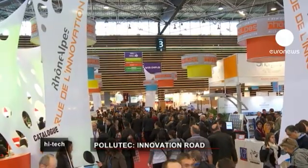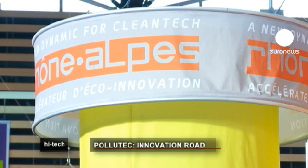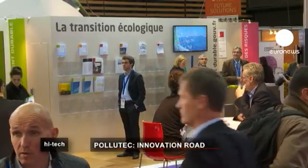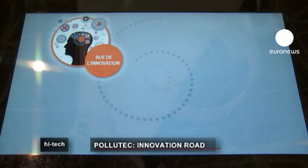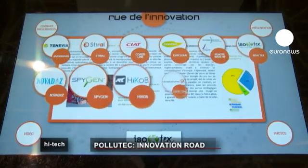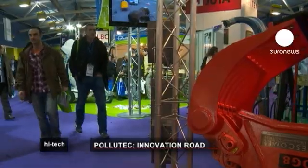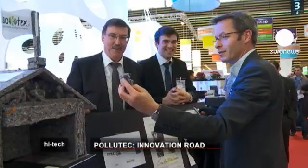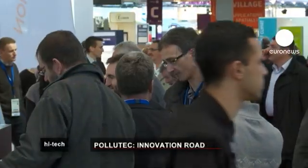The latest environmental technologies came under the spotlight at the Polytech exhibition in France. A special section called Innovation Road was devoted to forward-thinking, medium-sized and small businesses and research centres from the Rhône-Alpes region. Around a hundred companies benefited financially and logistically from the initiative.